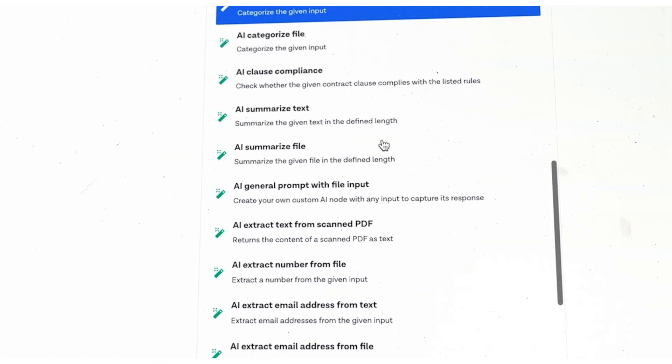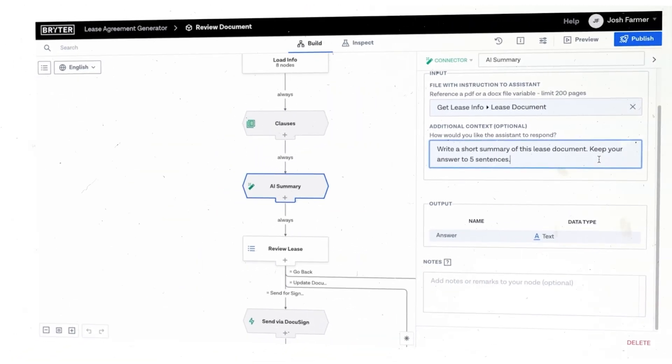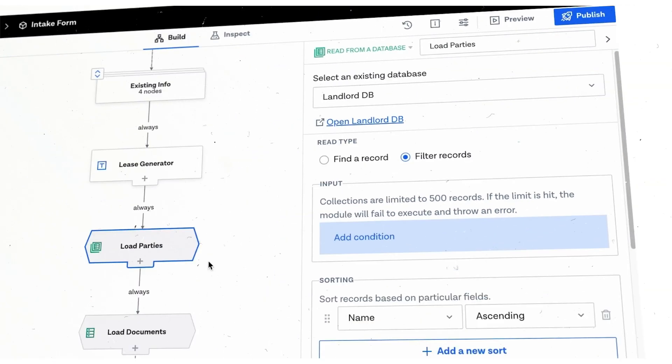Benefit from the power of AI within the Brighter platform to do things like summarize documents. You can connect your workflows to internal or external data sources — for example, Salesforce for a list of customer names.